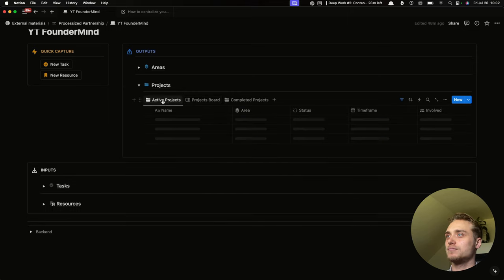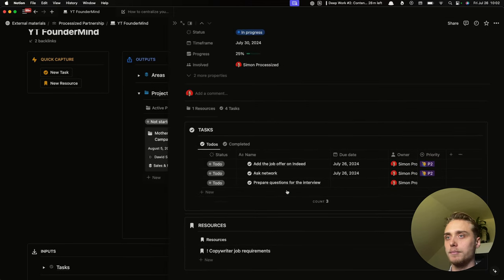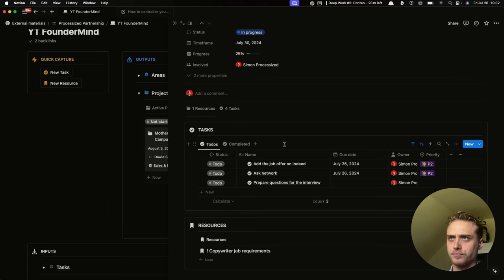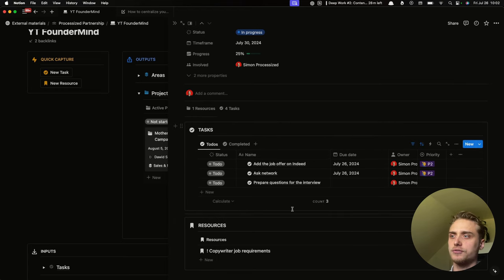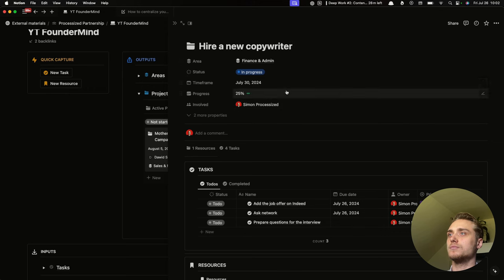Now we have projects. We're going to have different views, but here we have some example projects. We see who is responsible for the project, what area it connects to, what the progress is — how many of the scheduled tasks have been completed. We have the big picture. And as mentioned, we have the inputs inside, so we can add different tasks and resources — for example, the copywriter job requirements. We have the timeframe, the progress, who's responsible. Everything you need to execute and deliver a given project is in one place — invaluable when you have a team because they simply enter the project and see everything they need to work efficiently.